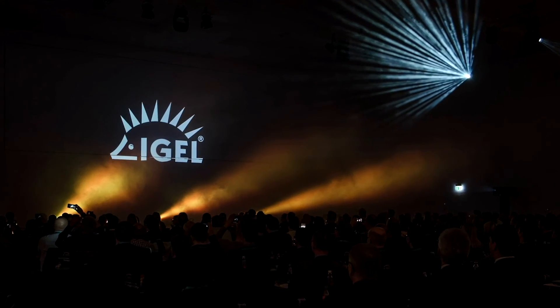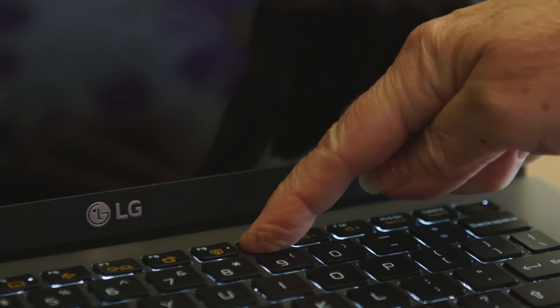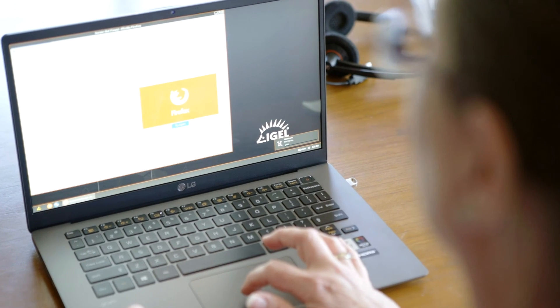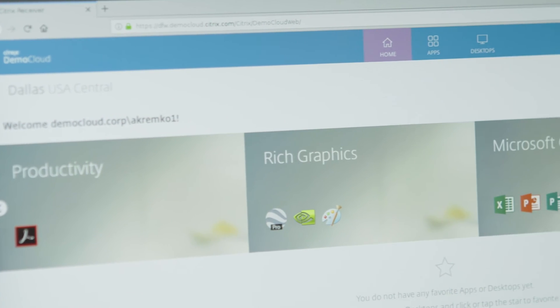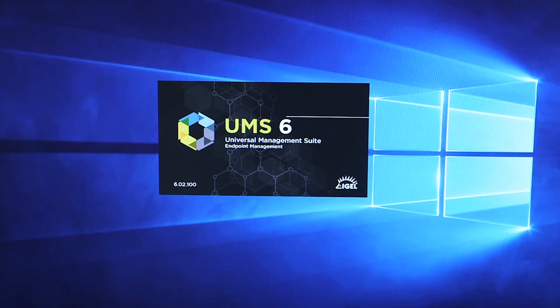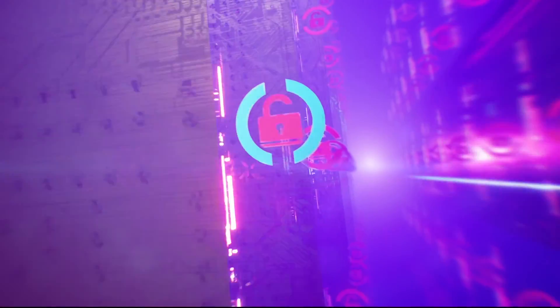Enter IGEL, an innovative software company that's been perfecting an edge OS built on Linux for nearly two decades. The result is nothing less than the most secure, high-performance endpoint operating system around, allowing users to easily access their cloud-delivered workspaces with all their apps and desktops. IGEL OS is simple for IT to deploy, allowing hundreds of thousands of edge devices to be easily managed from one single pane of glass. Its read-only operating system dramatically reduces security risk, protecting users wherever they're working.